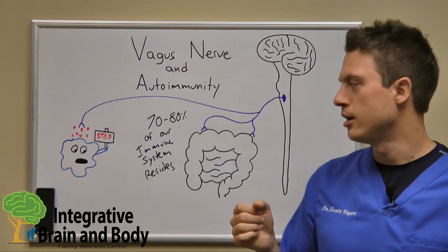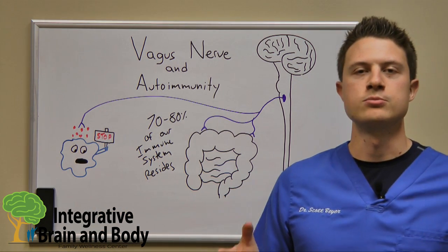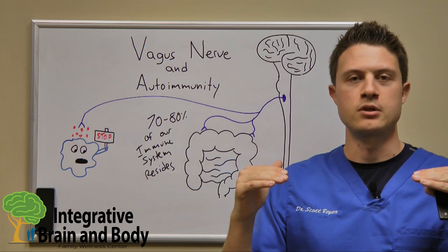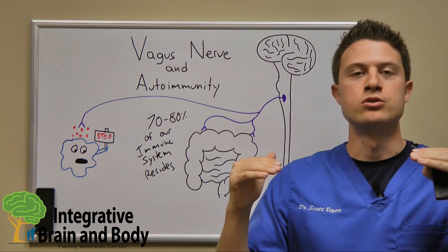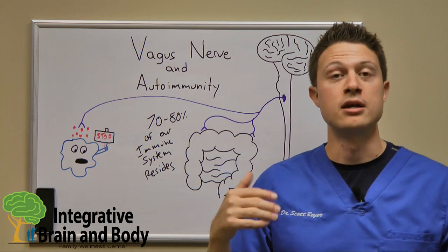What acetylcholine does is it will tell certain cells — like macrophages and other immune system cells — to deactivate. Thus, it reduces total body immune system activation as well as reduces total body inflammation.